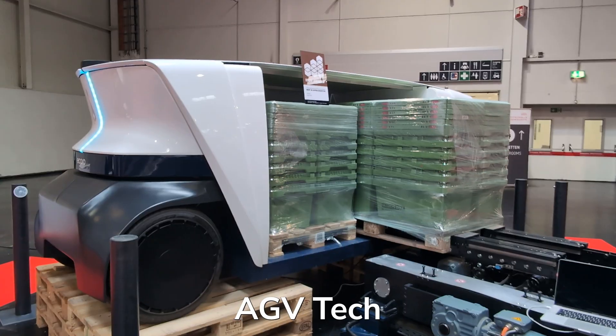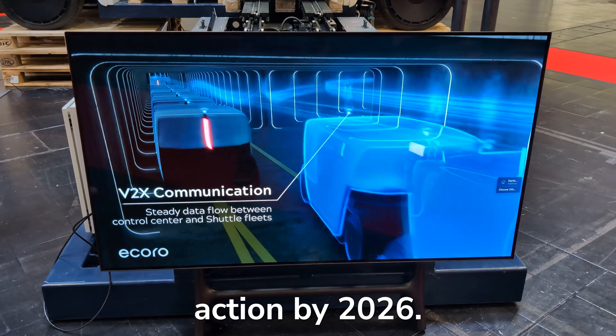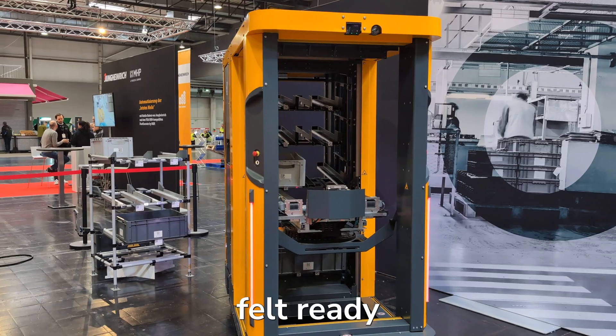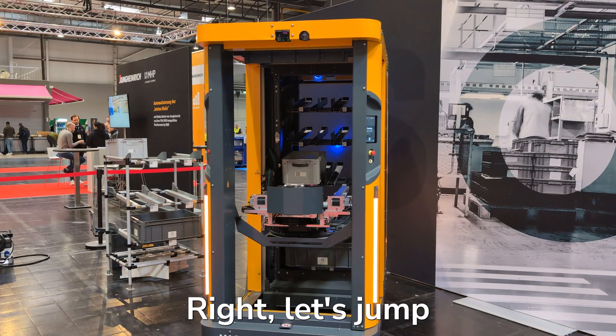Here is the most exciting AGV tech we might see in action by 2026. Well, we hope so, because what we saw felt ready to use. Let's jump into it.